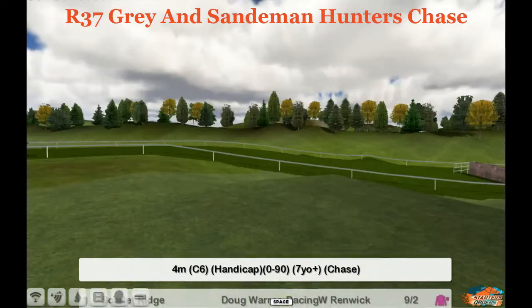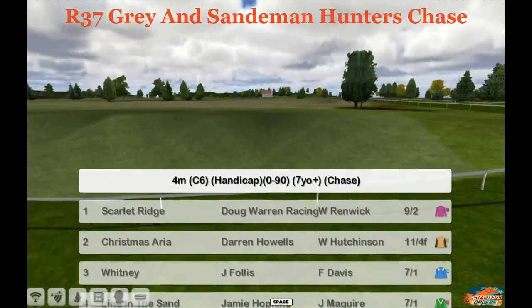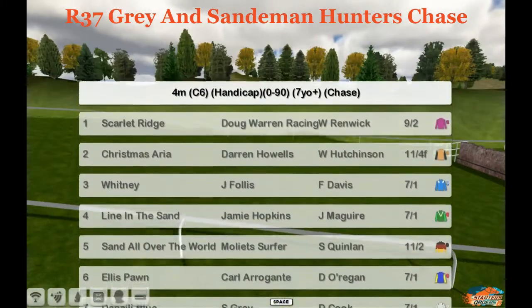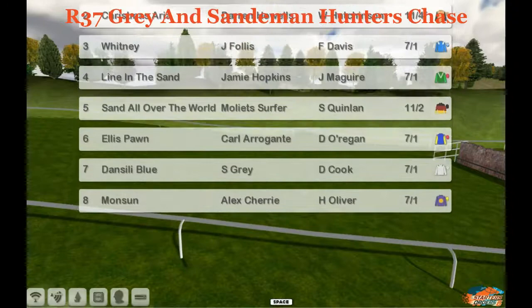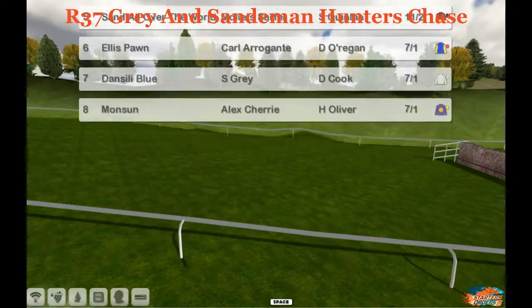The lucky last is the Gray and Sandiman Hunters Chase over four miles, a C6 0-90 for seven-year-olds and up. Number one is Scarlet Ridge, two is Christmas Aria, three is Whitney, four is Line in the Sand, five is Sand All Over the World, six is Ellis Pawn, seven is Dan City Blue, eight is Monson — and there are just eight runners.